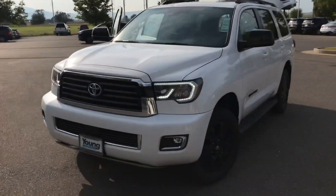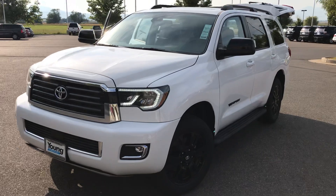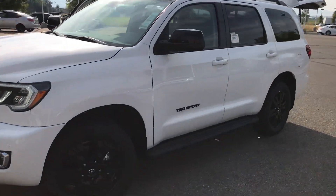Hey Jeff, this is Kyle over at Young Toyota. Just want to show you that quick TRD Sport that we had here that you were calling about. This is that 2019 Sequoia TRD Sport.